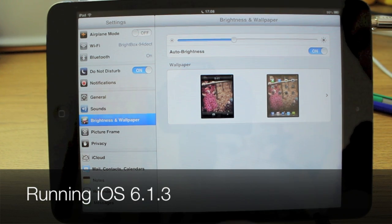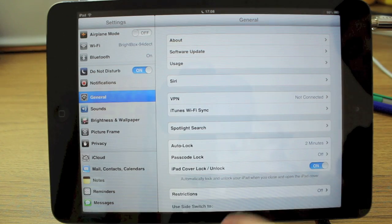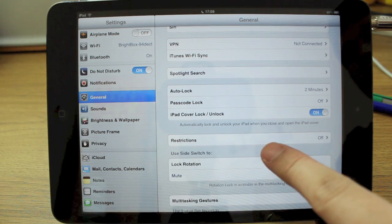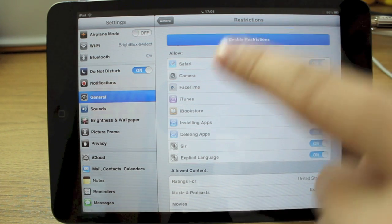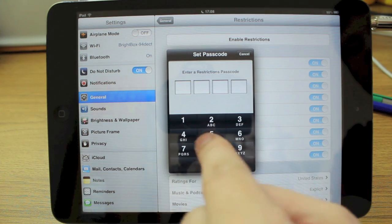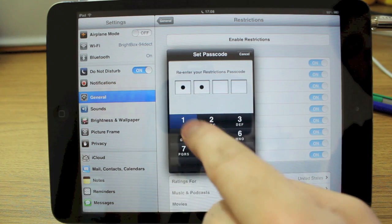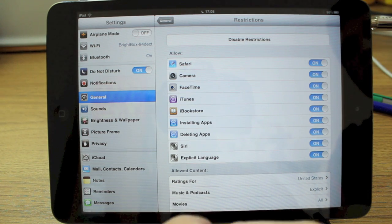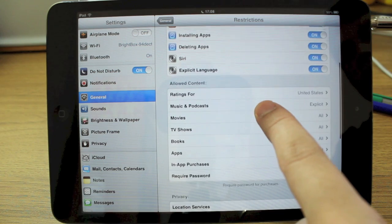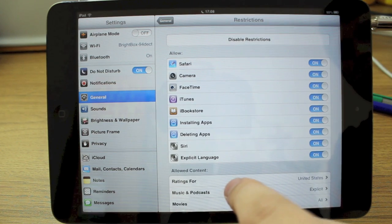All you need to do is go into your General Settings. If you scroll down, you'll have a Restrictions bar. You enable Restrictions and put in a passcode.